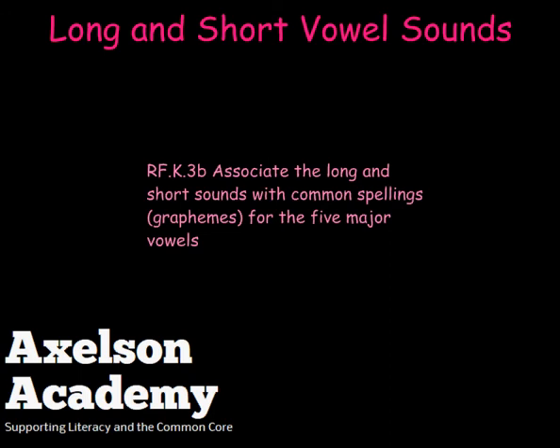This has been Long and Short Vowel Sounds from the Axelson Academy.